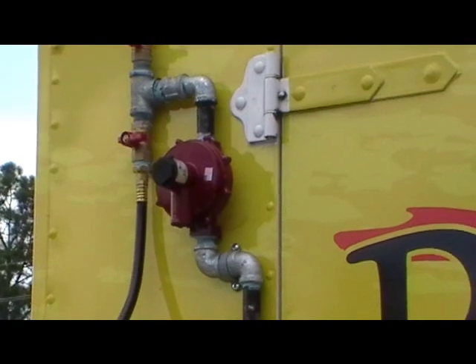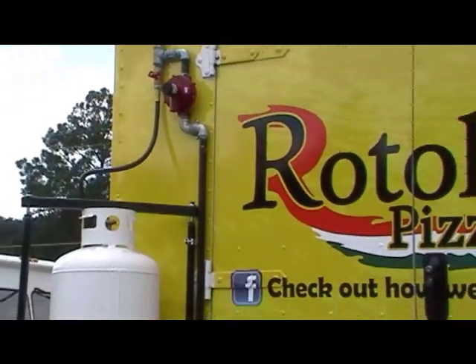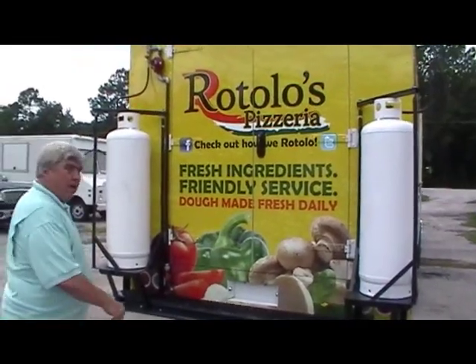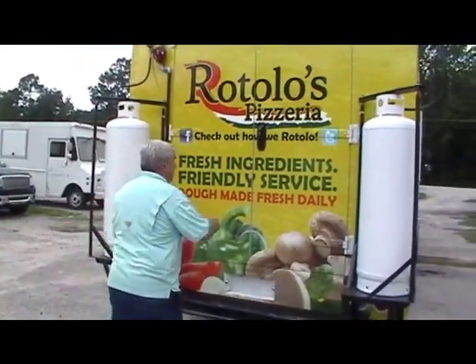We've got double valves so you can run the tanks together to get additional pressure, or run them one at a time based on the gas needs of the pizza oven. We build the tank racks, the truck is wrapped, the back doors are functional — it's quite a truck. Let's go inside and take a look.